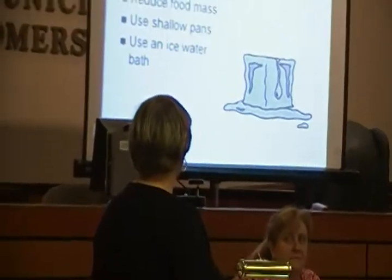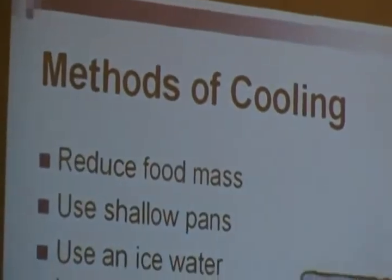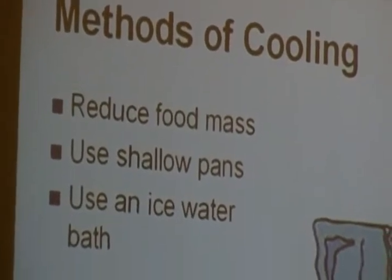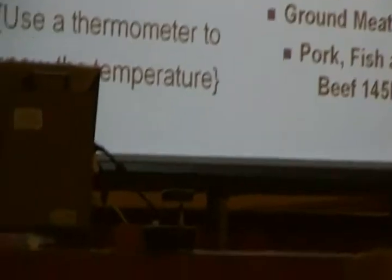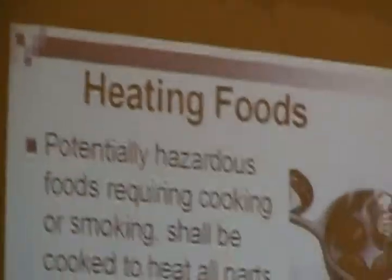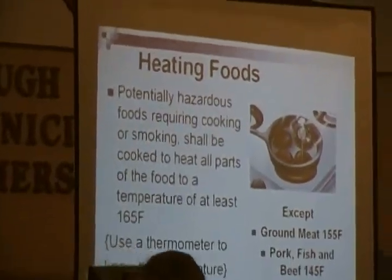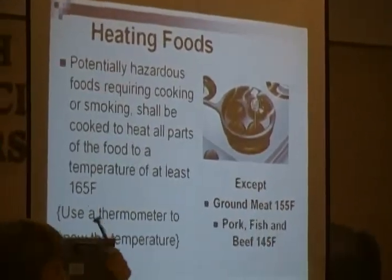Methods of cooling: ice bath, shallow pans, and reduce the mix. Heating is the opposite. This is your best friend — the thermometer. You want to be tested.